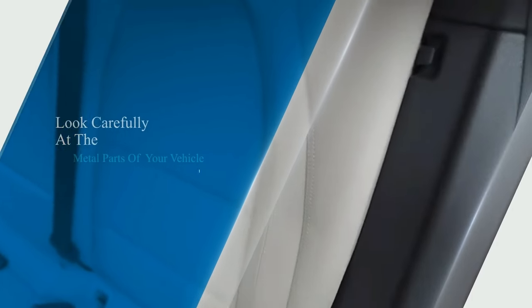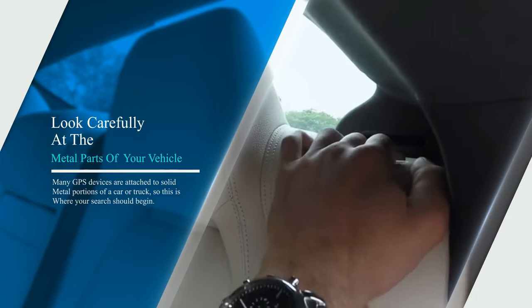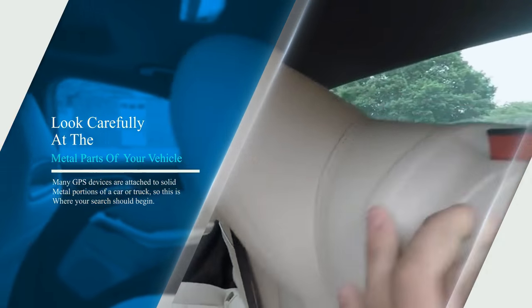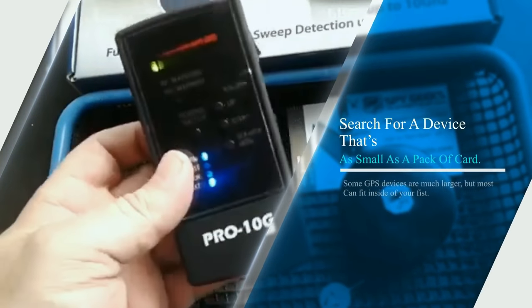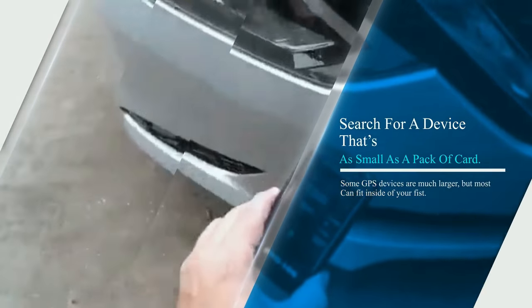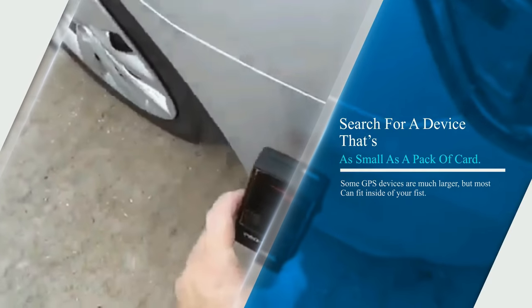Second, look carefully at the metal parts of your vehicle. Many GPS devices are attached to solid metal portions of a car or trunk, so this is where your search should begin. Third, search for a device that's as small as a pack of cards. Some GPS devices are much larger, but most can fit inside of your fist.